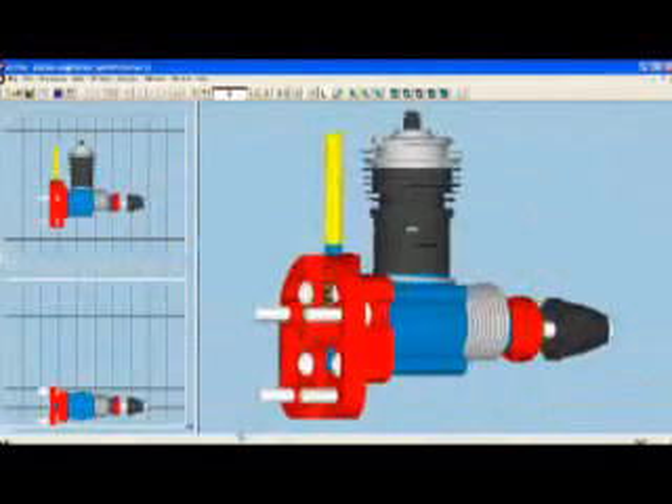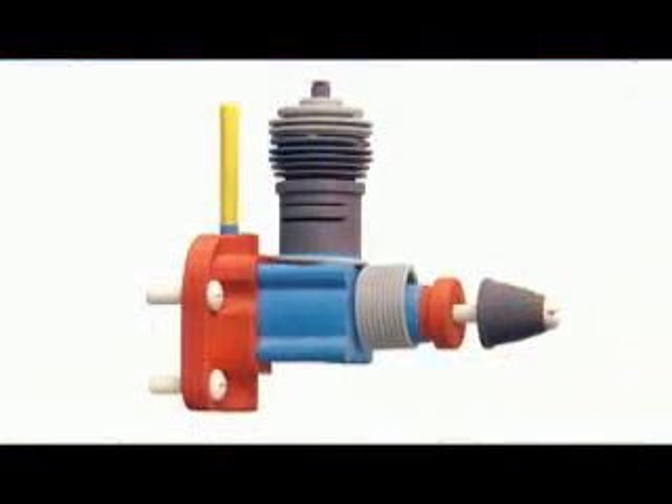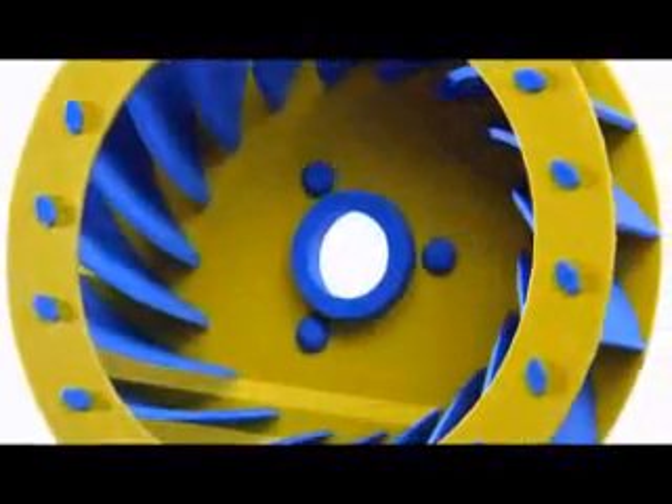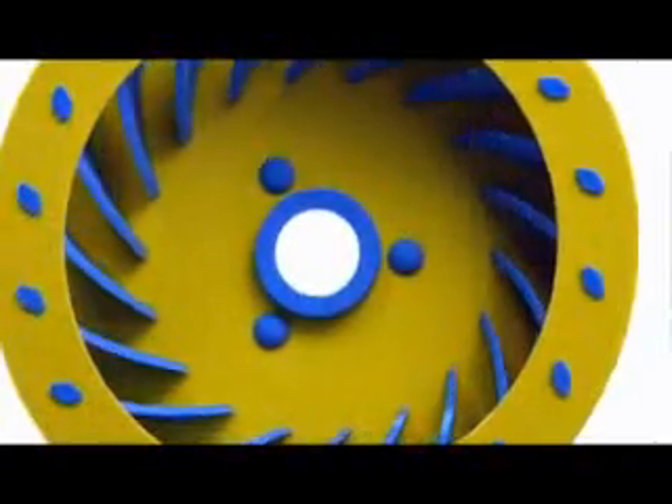The Zprinter 450 brings CAD files to life as realistic physical 3D models with precise detail and brilliant color, and does so 5 to 10 times faster than other systems at less than half the cost.